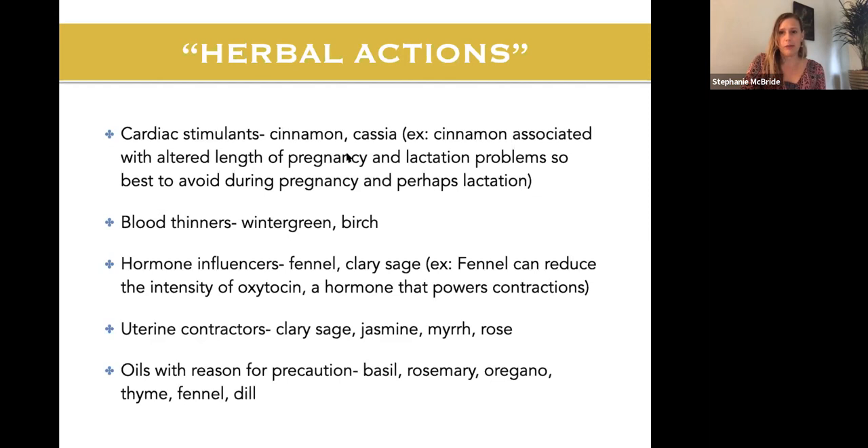Oils with reason for precaution during pregnancy include basil, rosemary, oregano, thyme, fennel, and dill. If you already love doTERRA blends like On Guard or Deep Blue, I have recommendations for substitutions during pregnancy. Clary sage, jasmine, myrrh, and rose are amazing for labor — they can help bring on labor when your body is ready and when blended with geranium and lavender can help if you're not been progressing. Just make sure you've checked in with the doctor, because you don't want to speed along a breech baby.